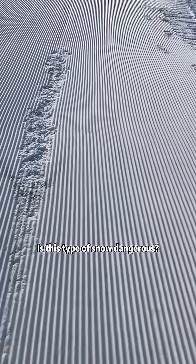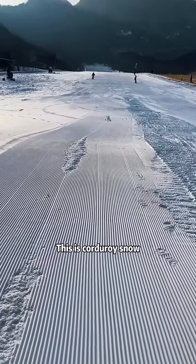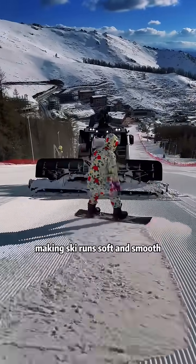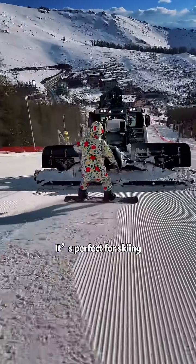Is this type of snow dangerous? This is corduroy snow. It's snow that has been groomed by snow cats, making ski runs soft and smooth. It's perfect for skiing and not dangerous.